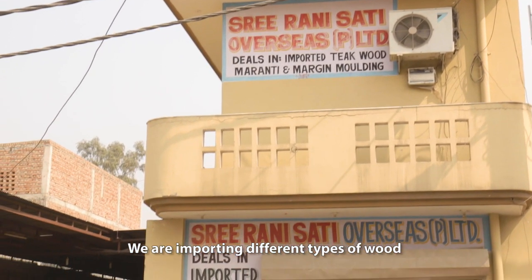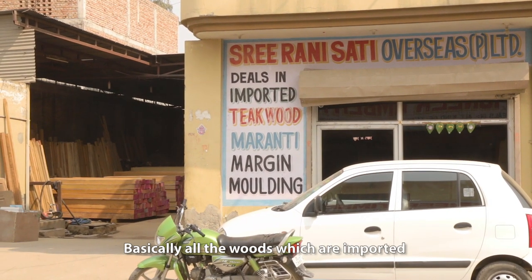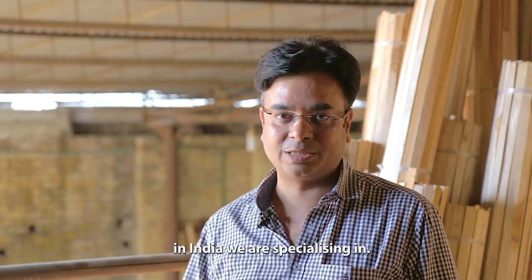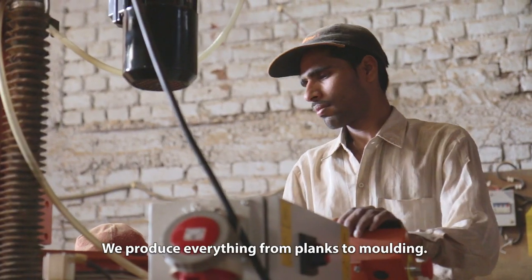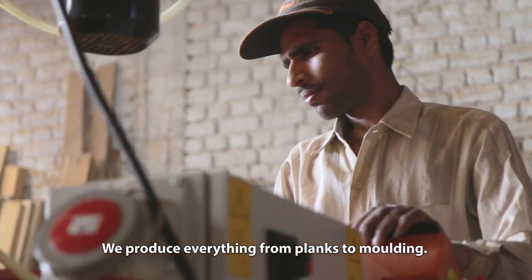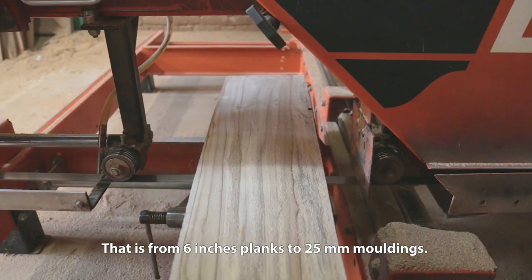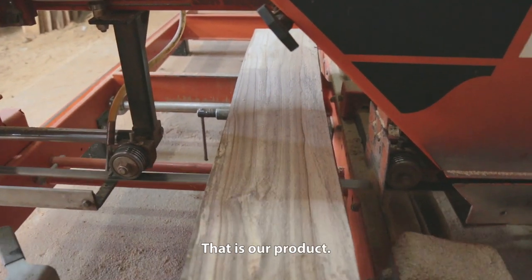We are importing different types of wood like pickwood, hardwood, and pinewood. Basically all the woods which are imported in India, we are specialized in that. We produce everything from these planks to these molding margins — that is from 6-inch planks to 25mm margins. That is our product only.